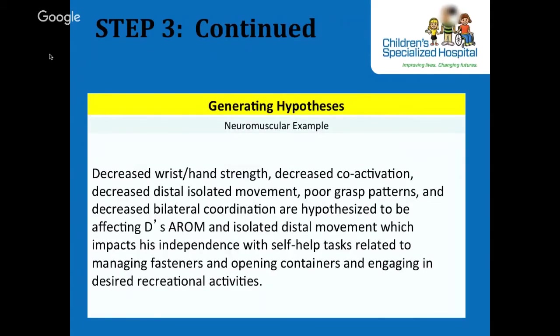For the neuromuscular example, D's proximal factors hypothesized to impact participation are decreased strength, decreased coactivation, decreased distal isolated movement, poor grasp patterns, and decreased bilateral coordination.